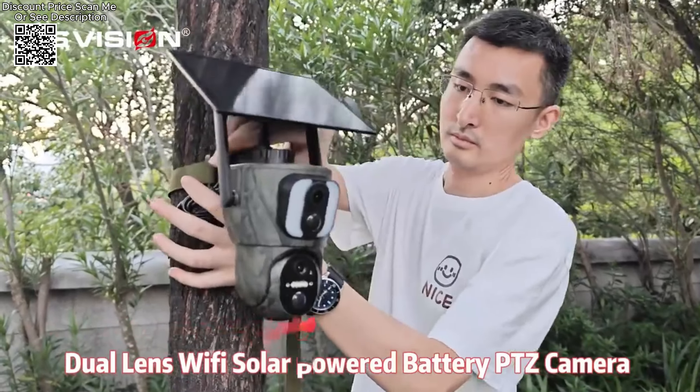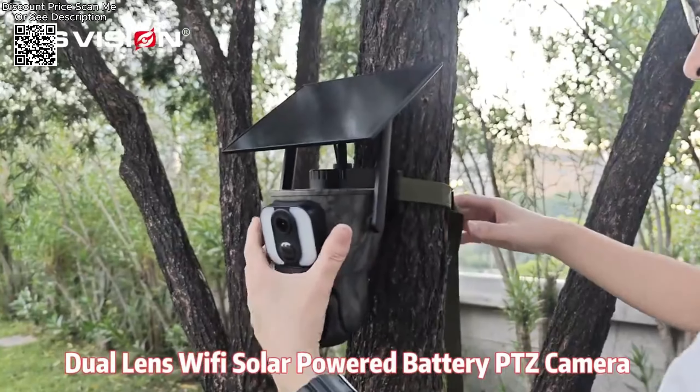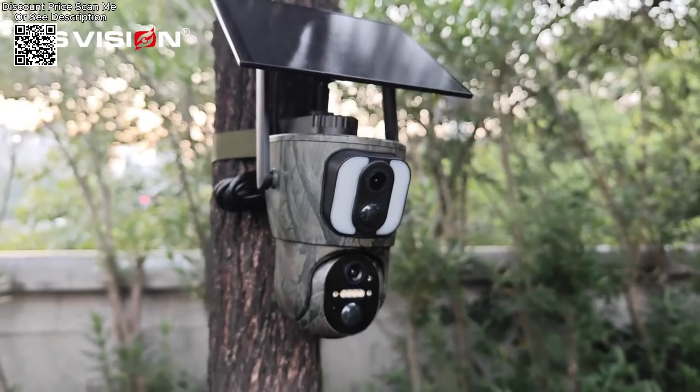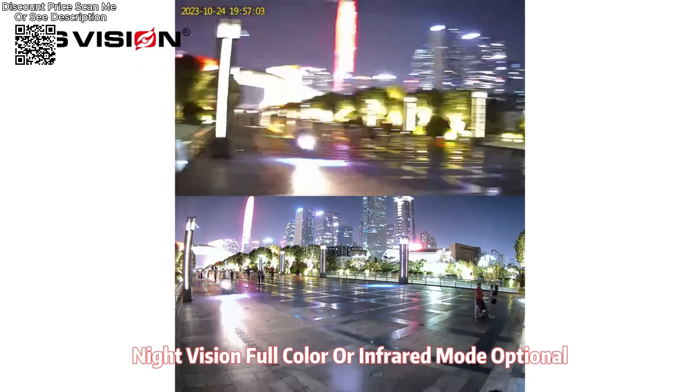The built-in 4G module ensures connectivity in various countries, with options to support different network modules based on the region. The camera features a PTZ pan-tilt-zoom function with a 355-degree pan and 100-degree tilt capability, allowing comprehensive coverage of the monitoring area.